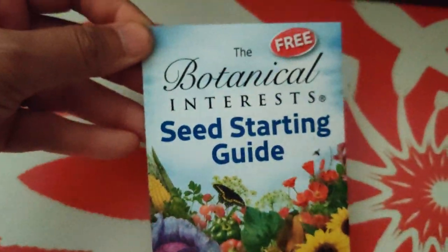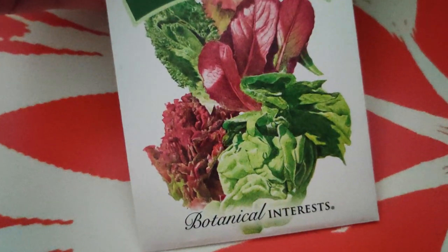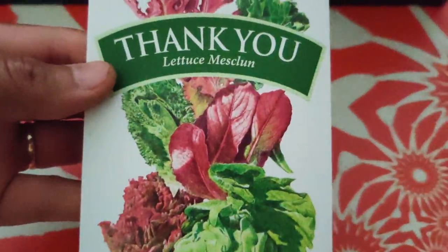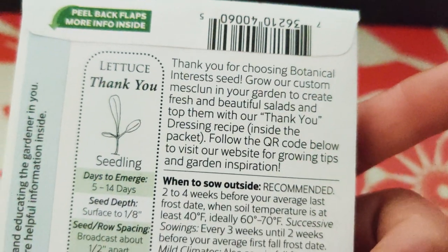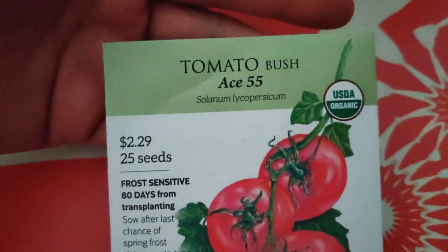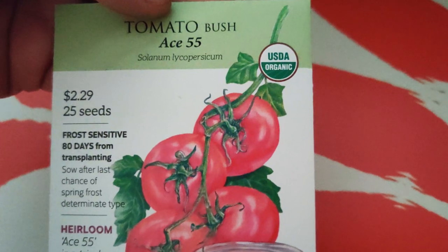They gave me, I think on accident, another seed starting guide. And I think these are the free seeds they offered - it just says 'thank you,' and they gave me lettuce mesclun. I do want to try different varieties of lettuces - oh yes, and there's a dressing recipe inside the packet, even that's cool. I got tomato Bush Ace 55 - I've seen it in the stores before. I had picked out a bunch one time but an employee inexplicably put them all back, so I never got them then.